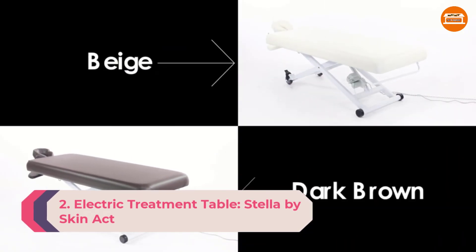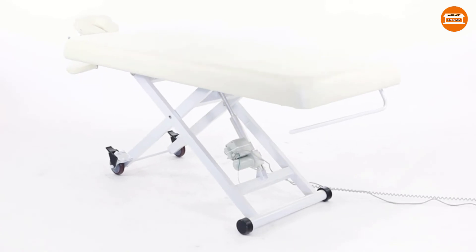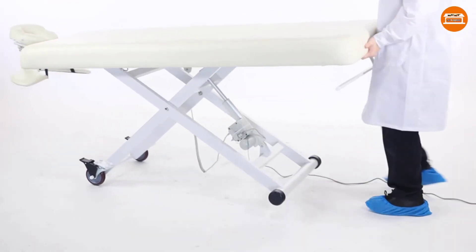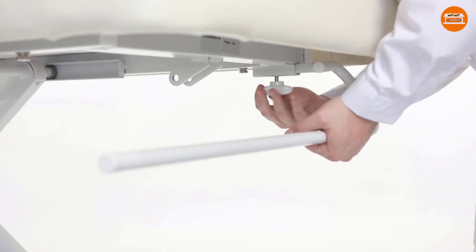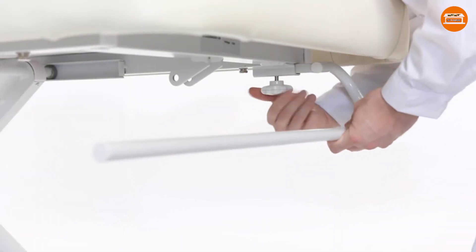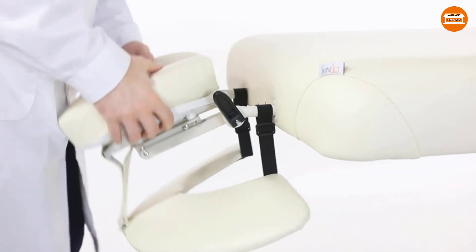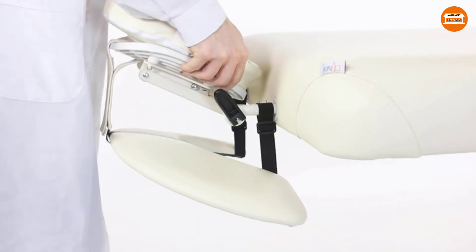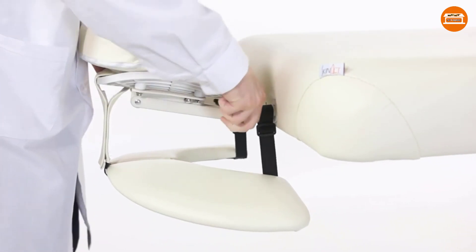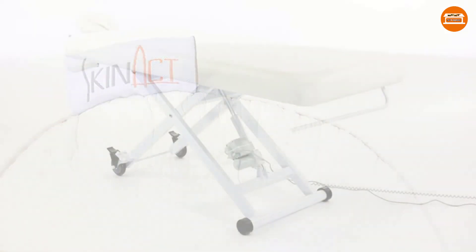Number 2: Electric Treatment Table, Stella by SkinAct. If you're looking for a sturdy electric table, the Stella by SkinAct is ADA compliant for wheelchair transfers and has a motor with a 400-pound lift capacity. It lowers to 16 inches off the ground and lifts to 35 inches tall, making it handicap-accessible for a wide range of clients. This eliminates the need to crouch down fiddling with knobs every time you adjust the height. The upgrade in stability from a folding table to a stationary steel table is remarkable — no rocking or wobbling, and the steel frame has a lifetime warranty. Stella is eligible for an ADA tax credit covering 50% of the cost. It features a smooth, quiet motor operated by a handheld remote, a detachable headrest, 5-inch foam cushion, durable PU upholstery, and locking wheels for easy maneuvering. It comes in dark brown or white.